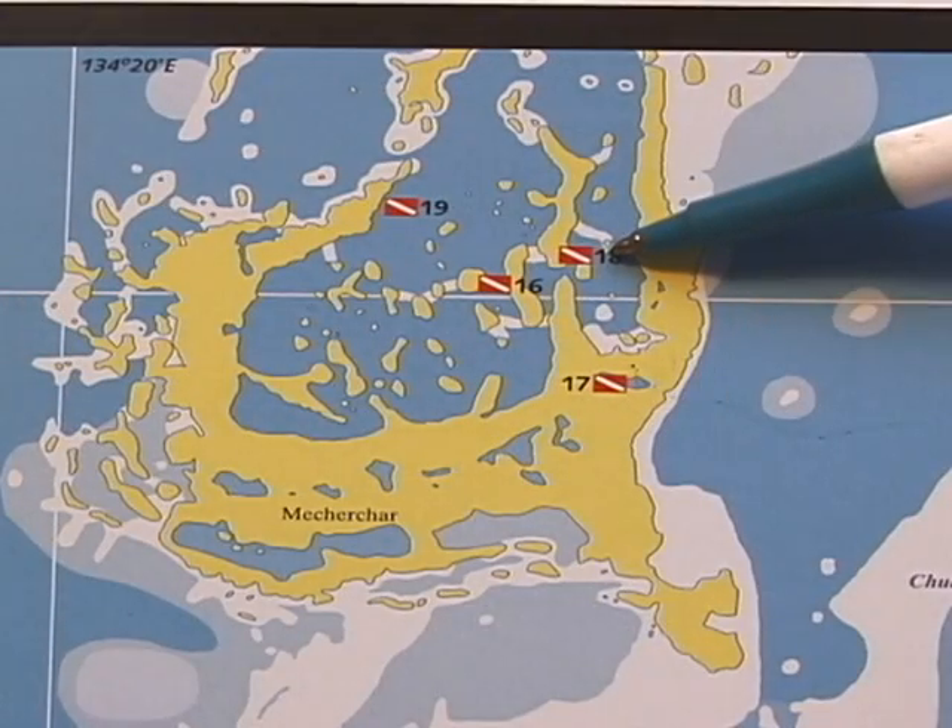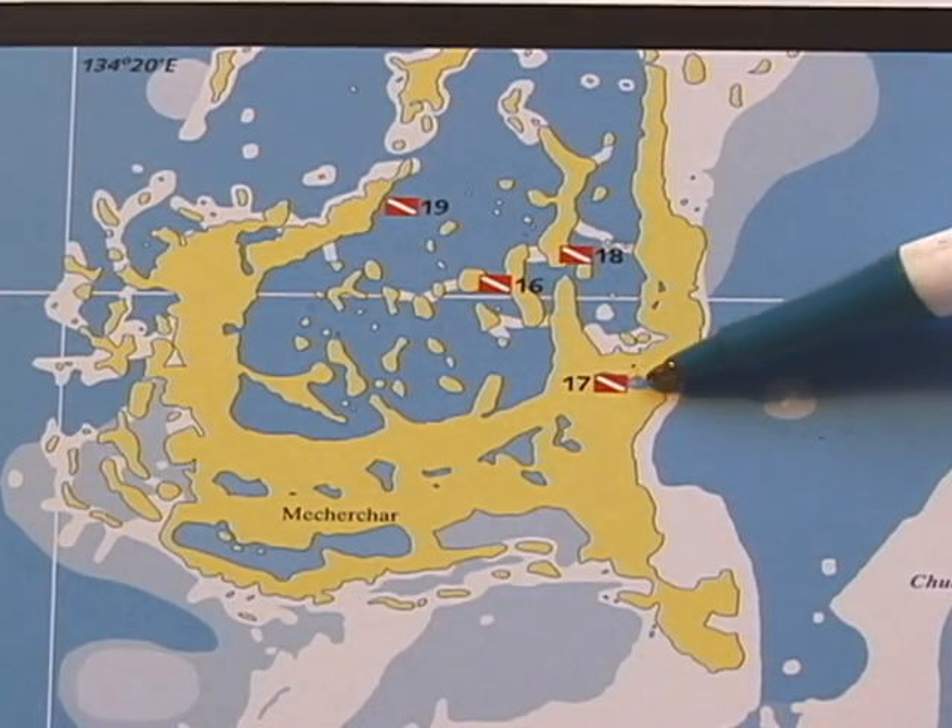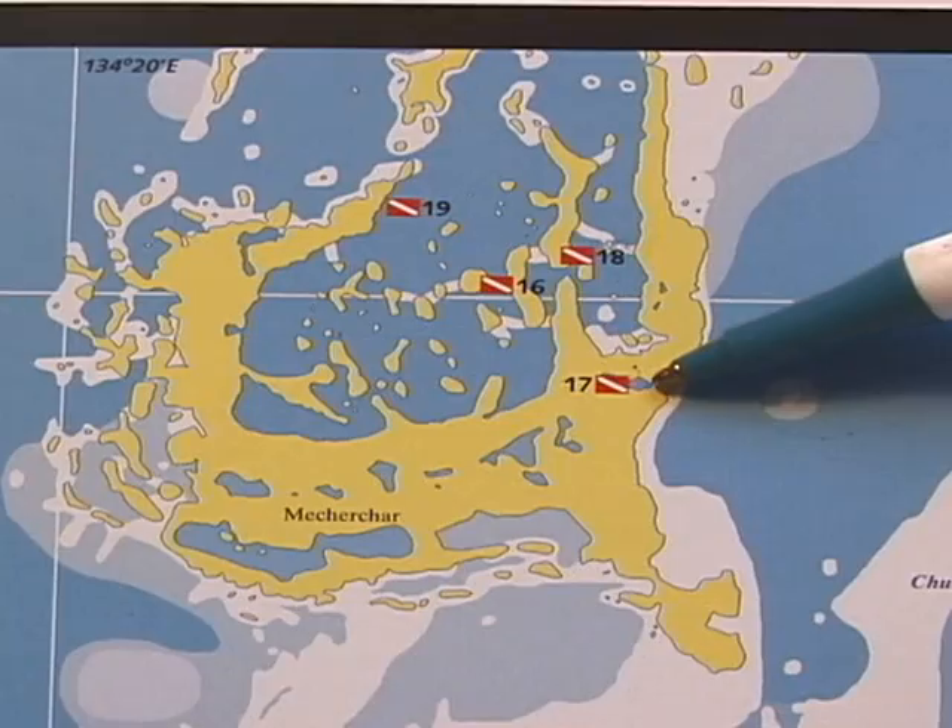Our next drift dive is called Wonder Channel, located in the Central Rock Islands, just above Jellyfish Lake.